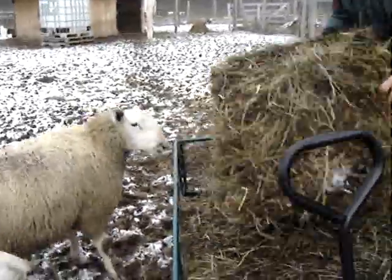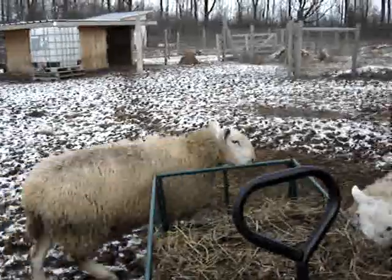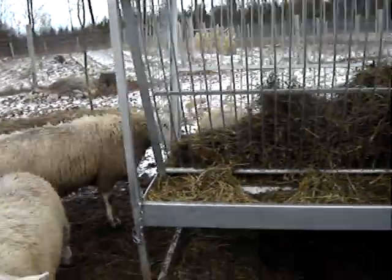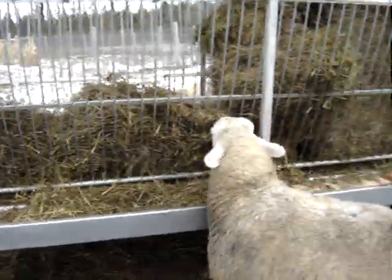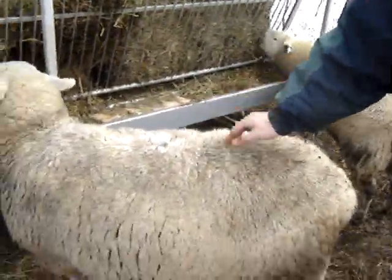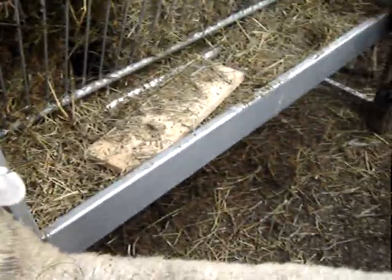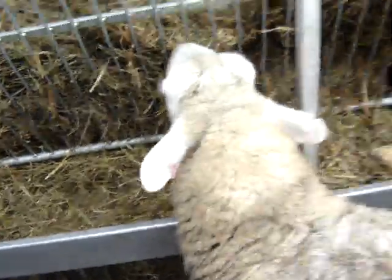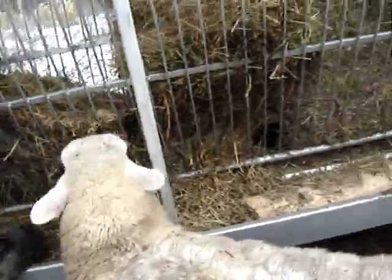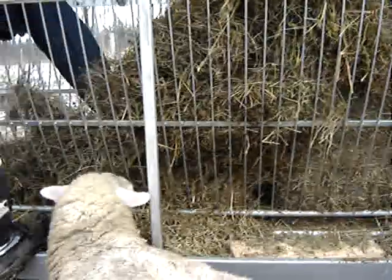There's a ram. This is the big one — she's a lady, a ewe. She didn't have a lamb last year, but she was a lamb herself. A lamb is under a year. But if she doesn't have one this year in the spring, she's going to the market.